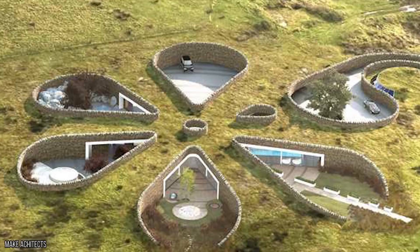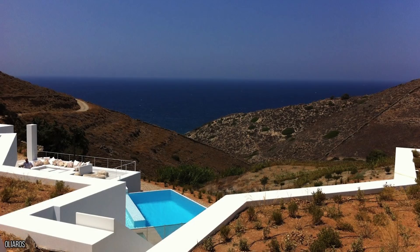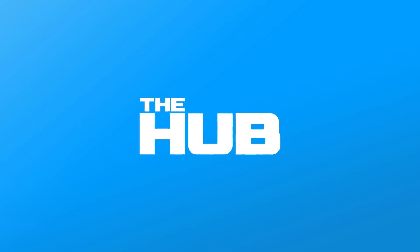These houses might be impressive on the outside, but we don't know what half of them look like on the inside. Do they even have internet or television? Click subscribe so you can make the most of all the features of your own house like internet connection, and then you can enjoy our videos as a result.